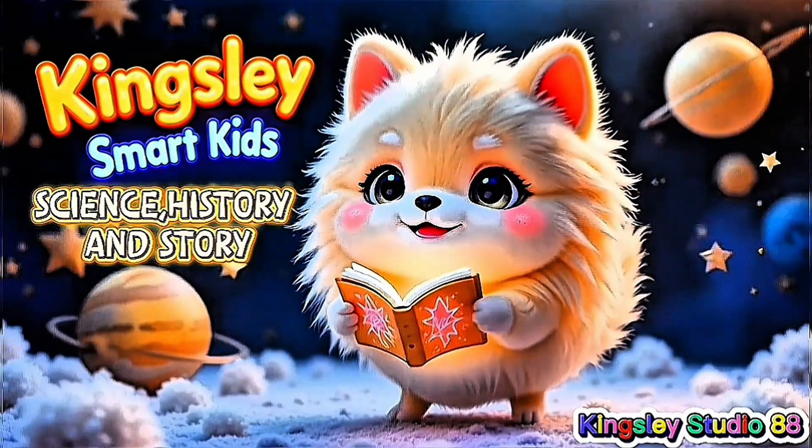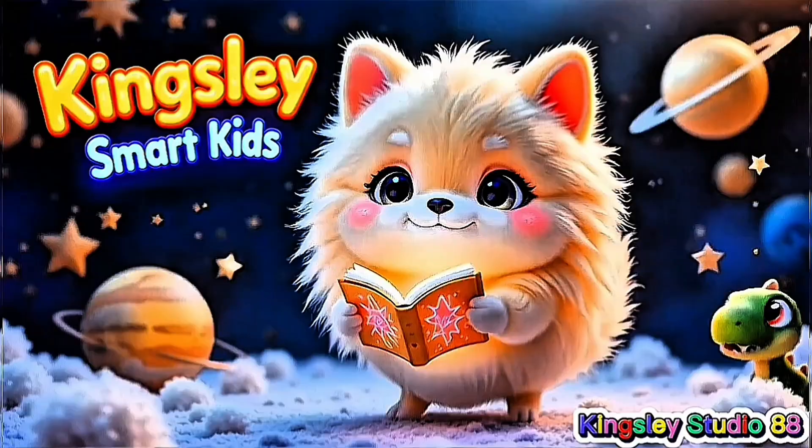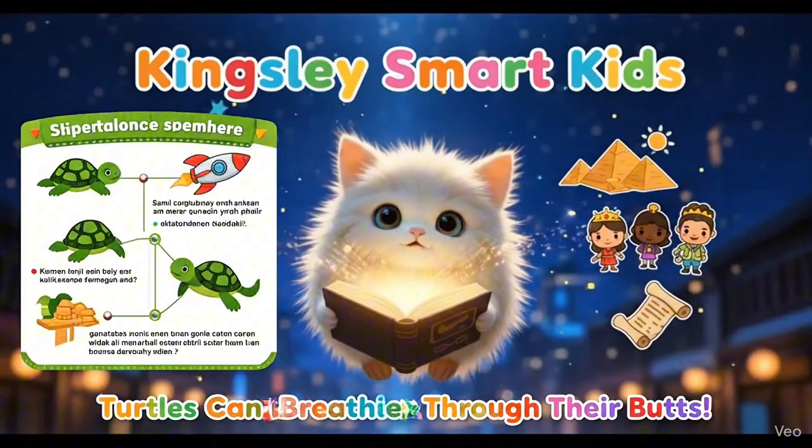Kingsley Smart Kids Science — History and Story. Turtles can breathe through their butts. Let's find out.